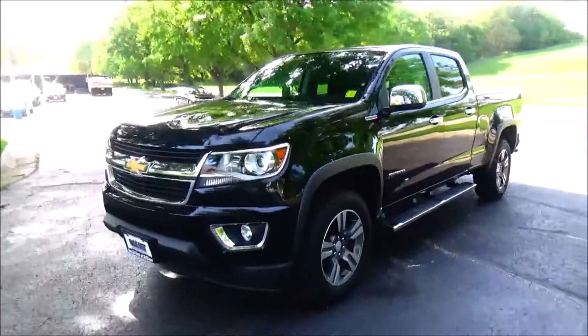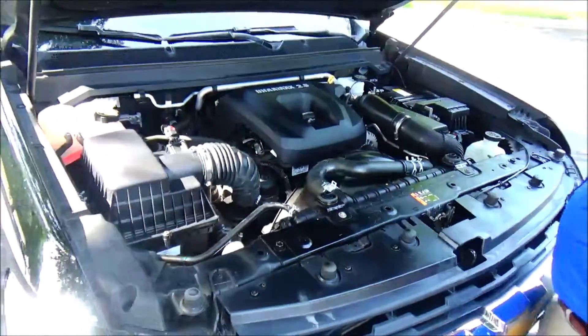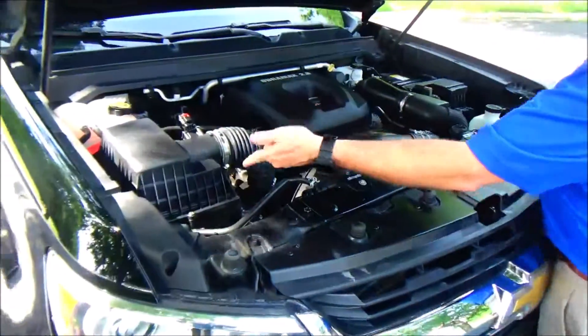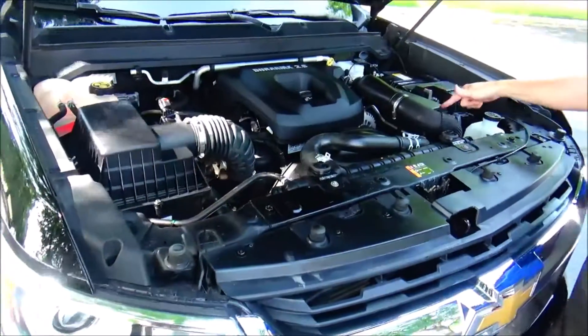Under the hood we have the Duramax 2.8 four-cylinder. Colorado's four-wheel drive, clear reservoir for your engine coolant, power brakes, windshield washer fluid, easy access to the air filter, insulated dipstick for oil check, and oil fill conveniently located.